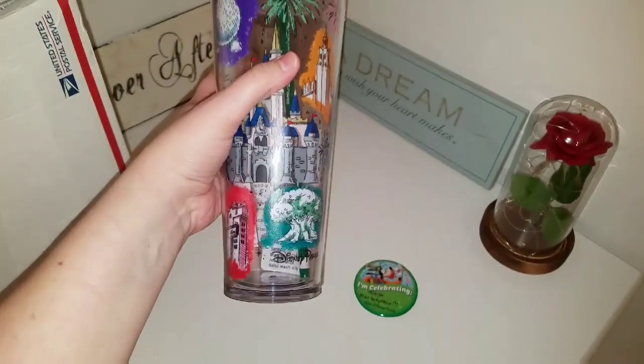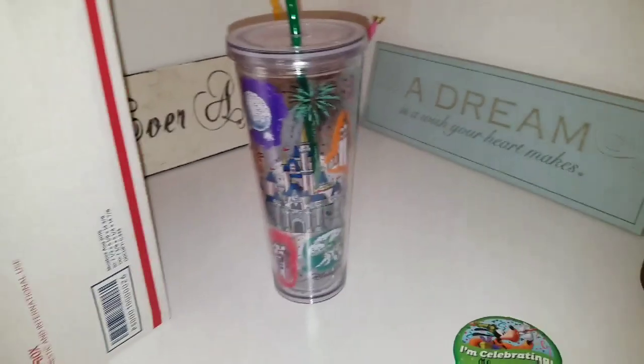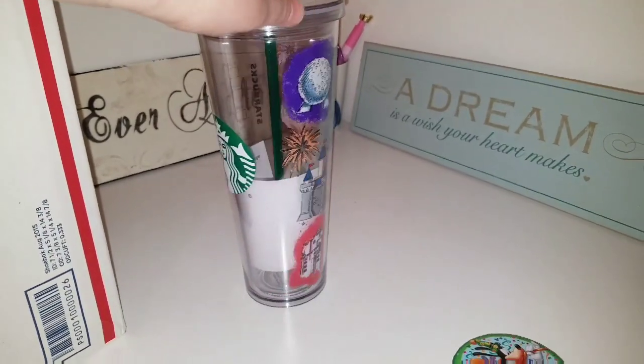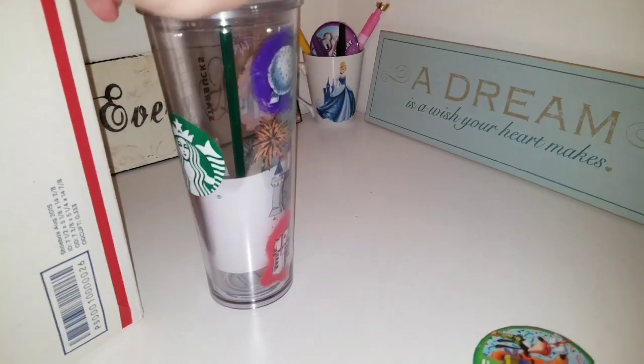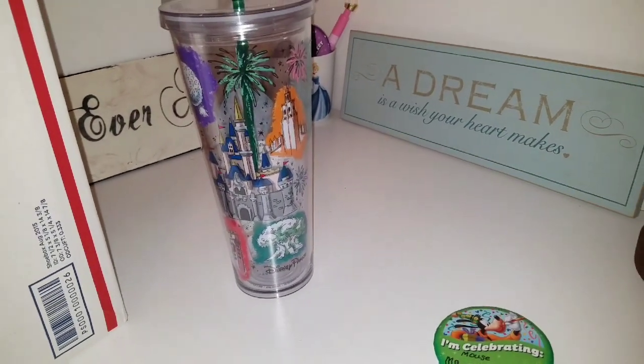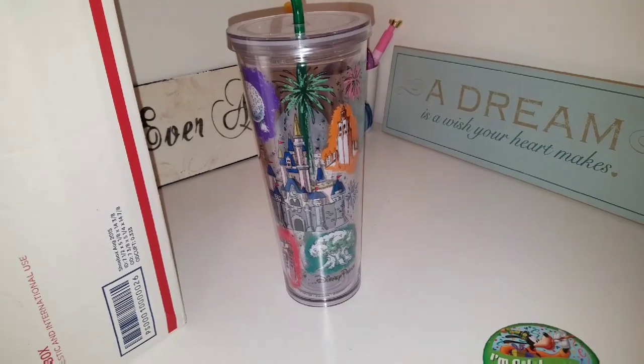Sorry for the weird video, guys — I'm not officially in it — but I just wanted to show you what the tumbler looked like in case you were considering getting one. If you're interested, I'm pretty sure you can still get it. Send a PM over to Kristin and she'll get you taken care of. Thanks for watching, guys — have a magical day! Bye!